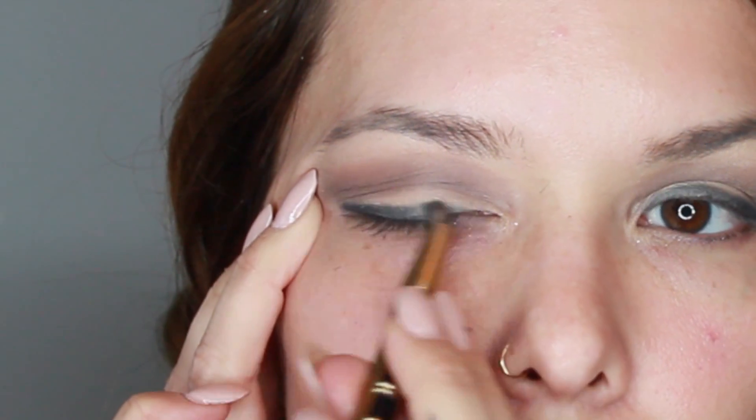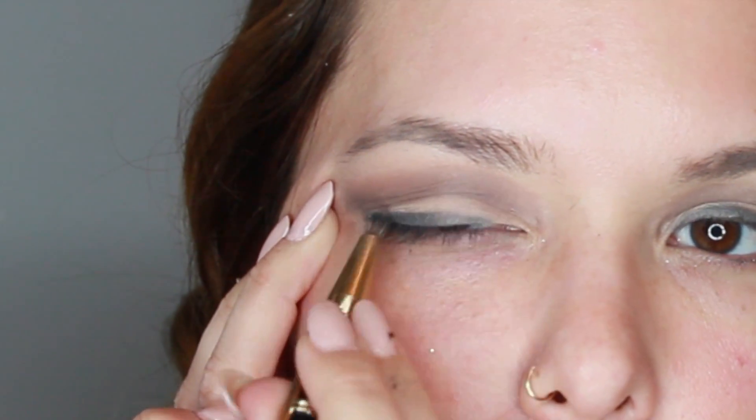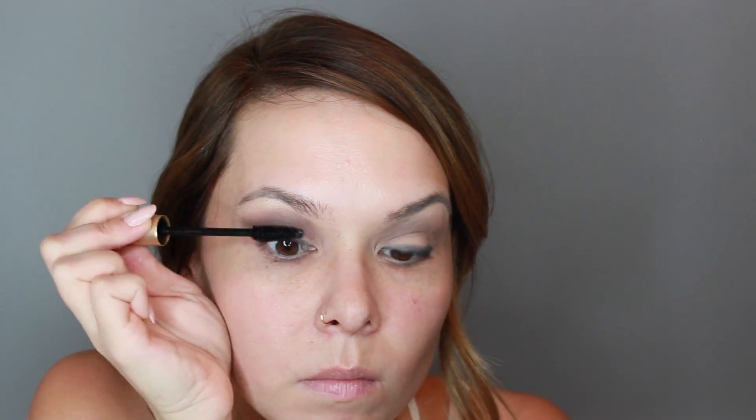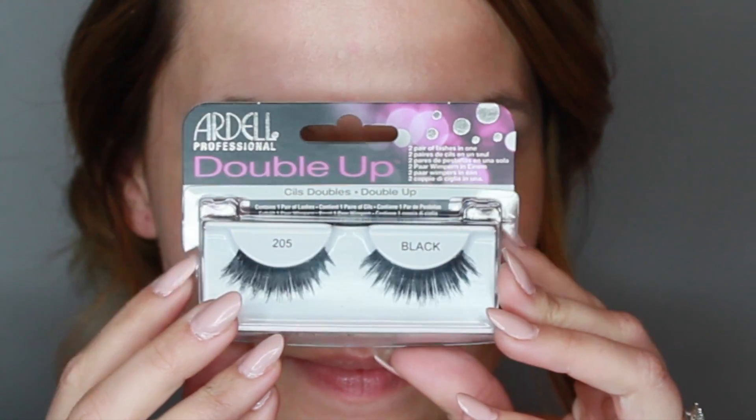You're just going to want to work that color towards the inner part of your eye. Next, you're going to curl your lashes and take L'Oreal Voluminous mascara and work that onto your lashes. We're going to use our Dell's Double Up 205 lashes and pop those right onto our lids. These are fantastic lashes — they're so thick and really make your eyes pop. Then use mascara to just blend that all together and let it dry.